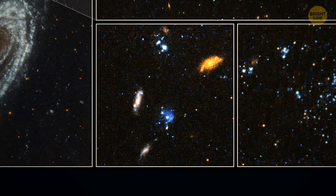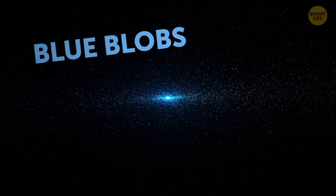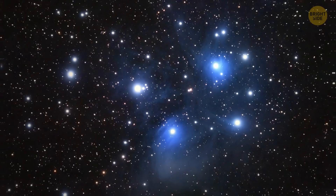Scientists were looking at a list of gas clouds when they saw something strange: five groups of blue stars that are not quite a galaxy and not a known type of star cluster either. These groups of stars are called blue blobs, and they're located in the Virgo galaxy cluster.